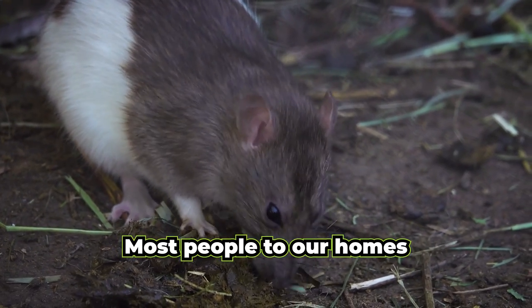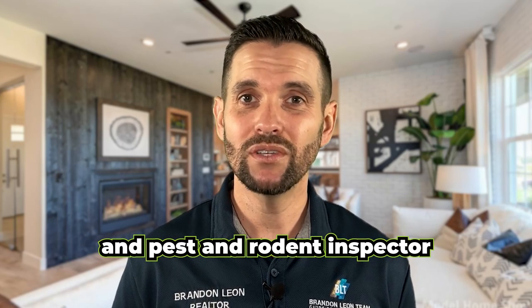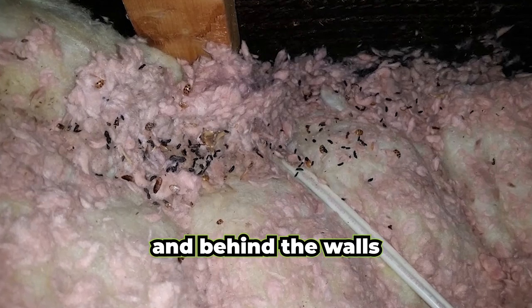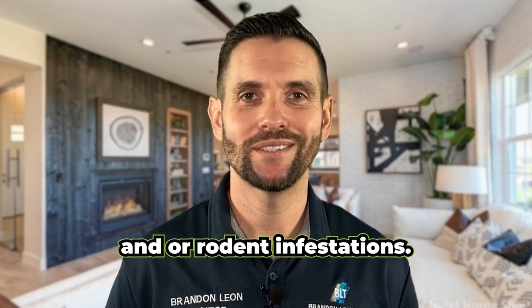Most people tour homes during the day, but rodents are really nocturnal. You can hire a Rockland pest and rodent inspector to look for droppings, holes in the baseboard, and behind the walls to uncover insects, termites, and rodent infestations.